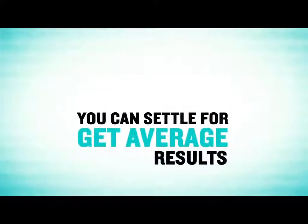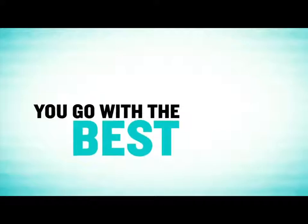So now you have two options. You can settle for average and get average results, or you can go with the best and get the best results. The choice is yours.